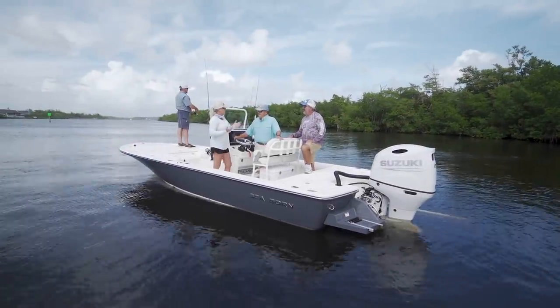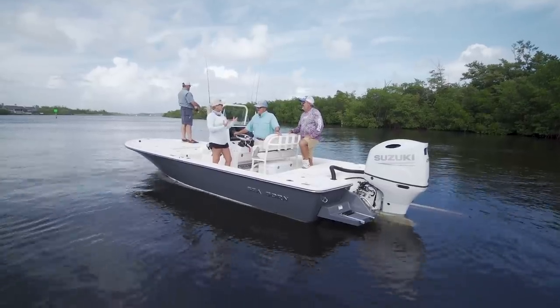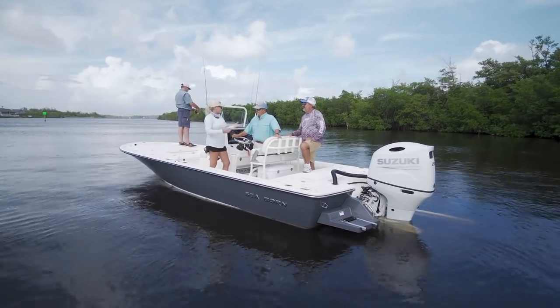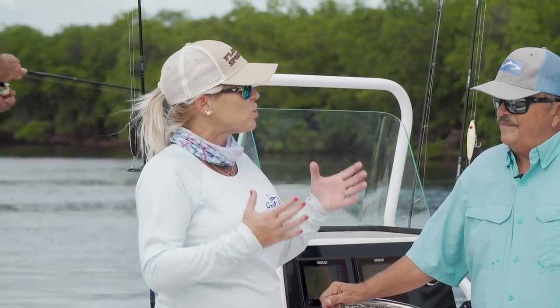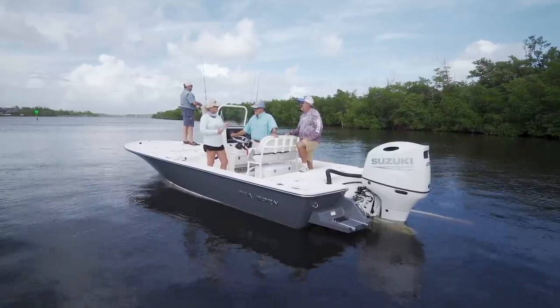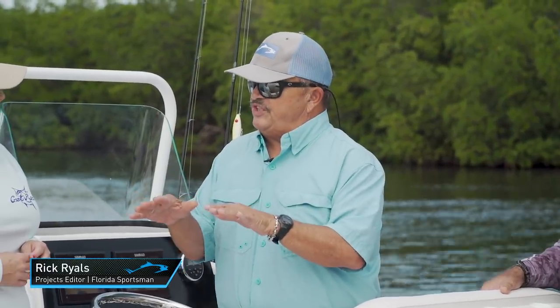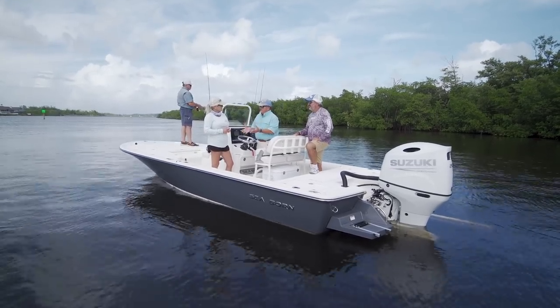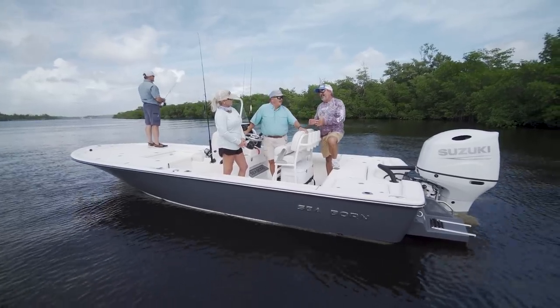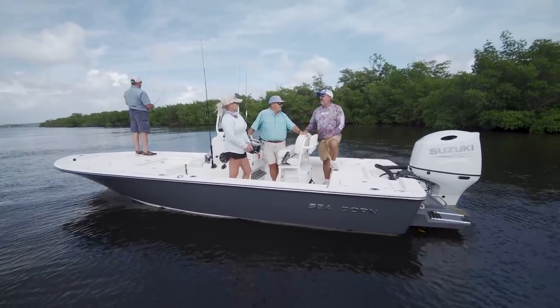Bay boats are extremely popular in South Florida. They're easy to trailer, affordable, and a great starting boat for someone thinking about going bigger — and today we're on the Seabourn FX-22. The whole theme behind bay boats is getting maximum usage out of minimum commitment, and this boat certainly fills the bill. We couldn't have a better day to test a bay boat — it's blowing 25 to 30 miles an hour, and this kind of boat is a day saver in conditions like this.